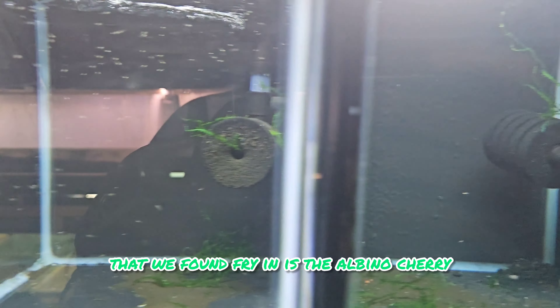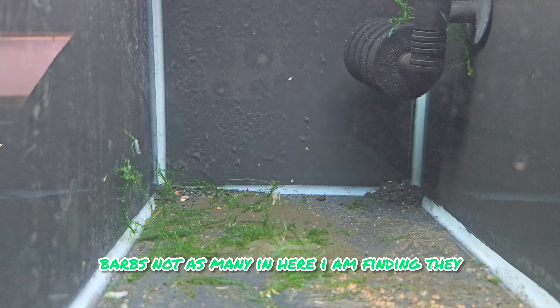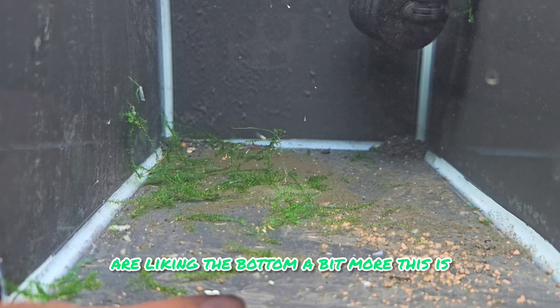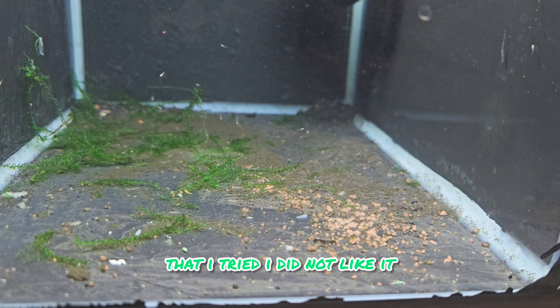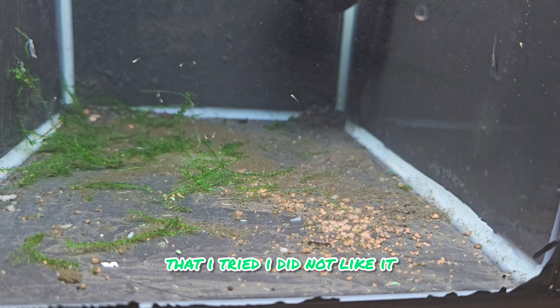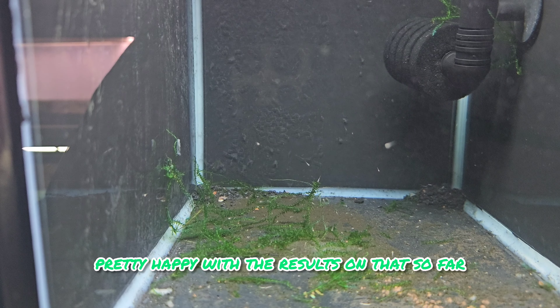The last one that we found fry in is the albino cherry barbs. Not as many in here, and I am finding they are liking the bottom a bit more. This is some leftover fry food that I tried - I did not like it and I will not be using it again. But there's a few in there as well, so I'm pretty happy with the results on that so far.